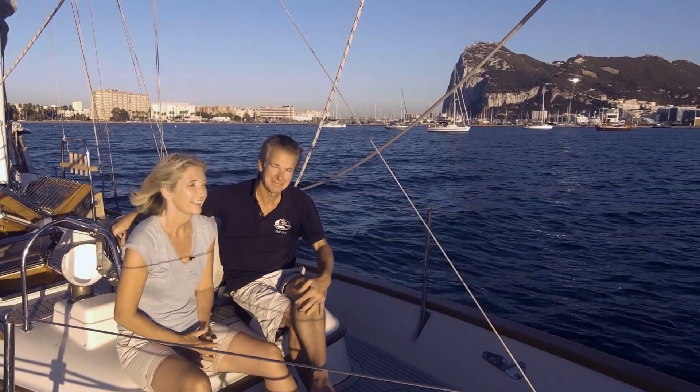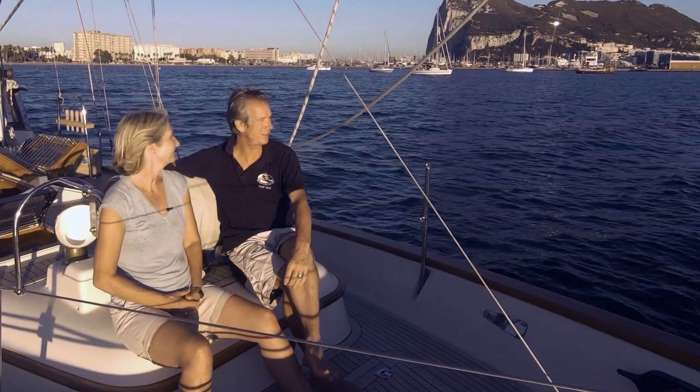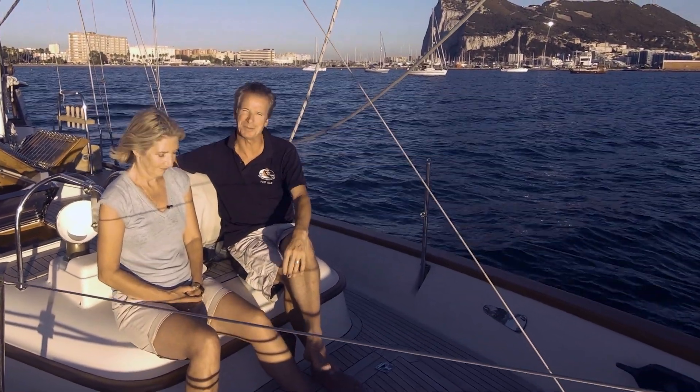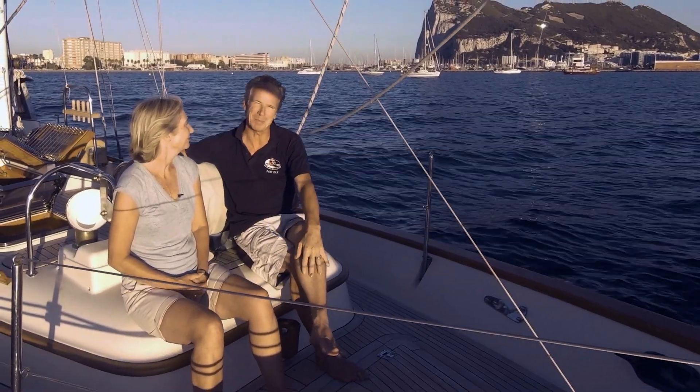Hello and welcome to Gibraltar. We have a lovely calm anchorage here and behind us the rock. Yes, we had a lovely sail in too. We had following wind for once, it was really really good. You've got this view of Spain on one side and Africa on the other, and the rock in front of you. Doesn't get better than that really.